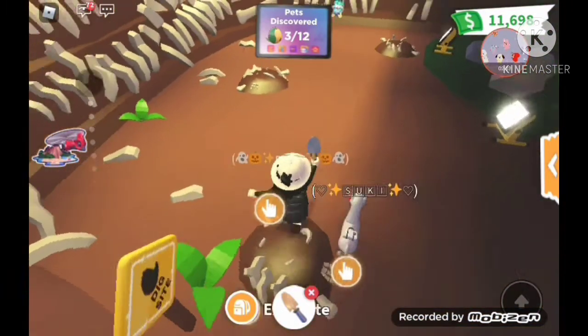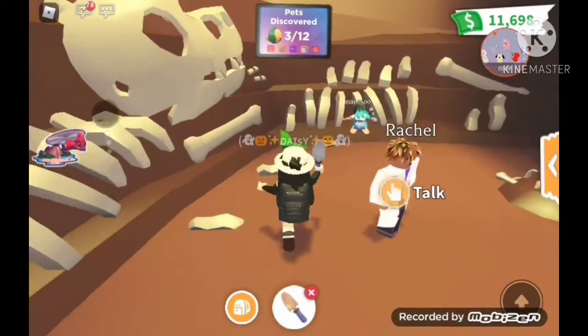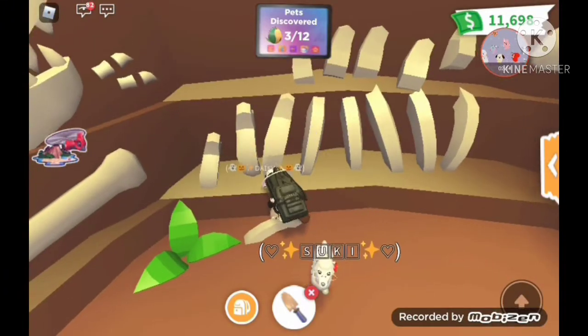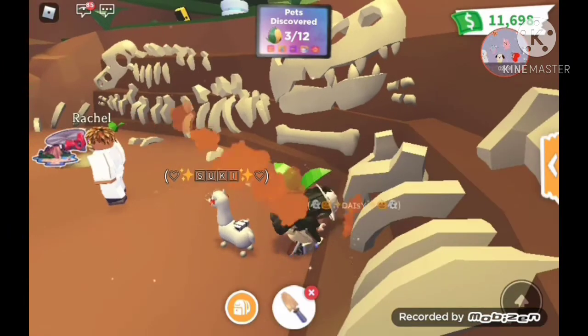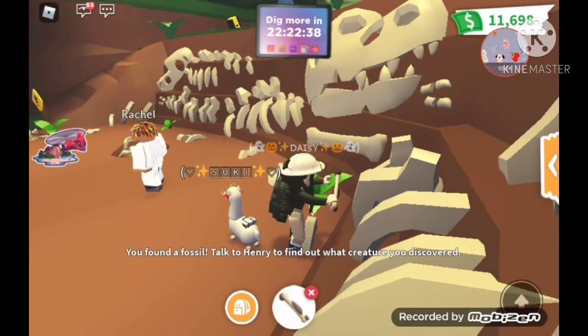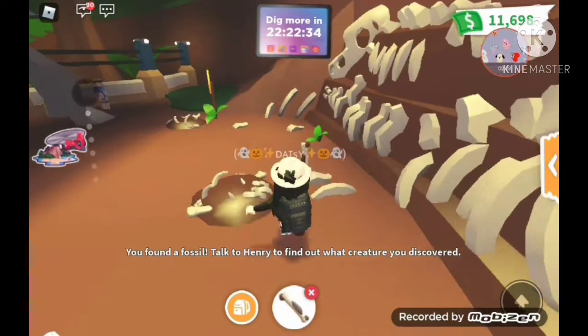Let's see. Let's go dig over here. First off, where did she leave? Dig dig dig. Yay, found a fossil! So let's go bring it to the analysis kit.